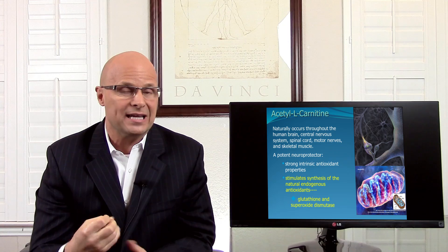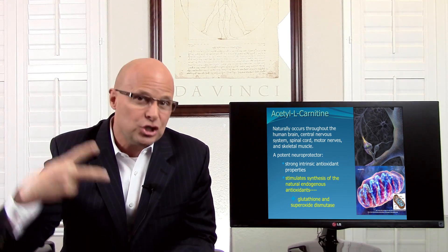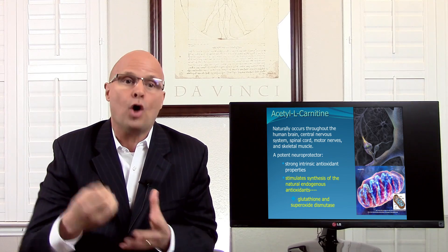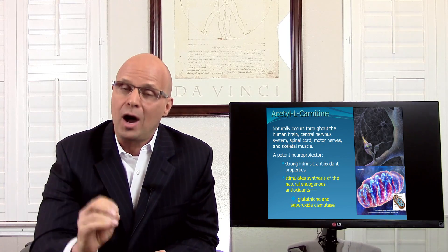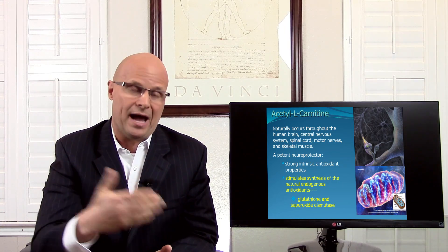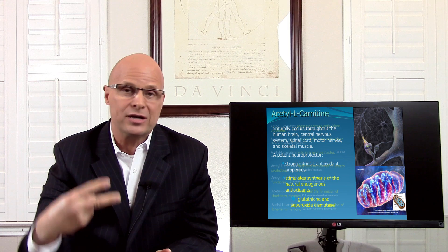The idea of protecting your brain from oxidation is incredible as an anti-aging strategy. In addition, acetyl L-carnitine has strong intrinsic antioxidant properties — it's an antioxidant itself — and it stimulates the synthesis of natural endogenous antioxidants, specifically glutathione and superoxide dismutase. These are your body's two major endogenous antioxidants. Anti-aging has a lot to do with your ability to make copious amounts of these antioxidants daily. This one nutrient, acetyl L-carnitine, will help your brain produce more of these precious antioxidants.